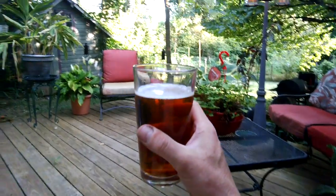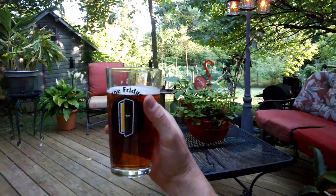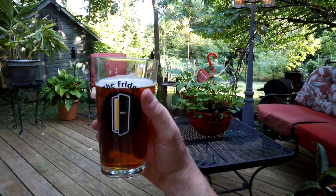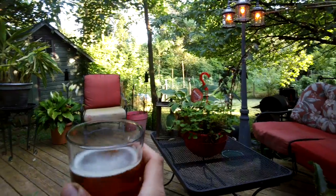I think it would be awfully refreshing on a hot summer day. I'm actually using a pint glass from another Lancaster place called The Fridge, which is a great place for pizza and beer. Let me taste one more time.